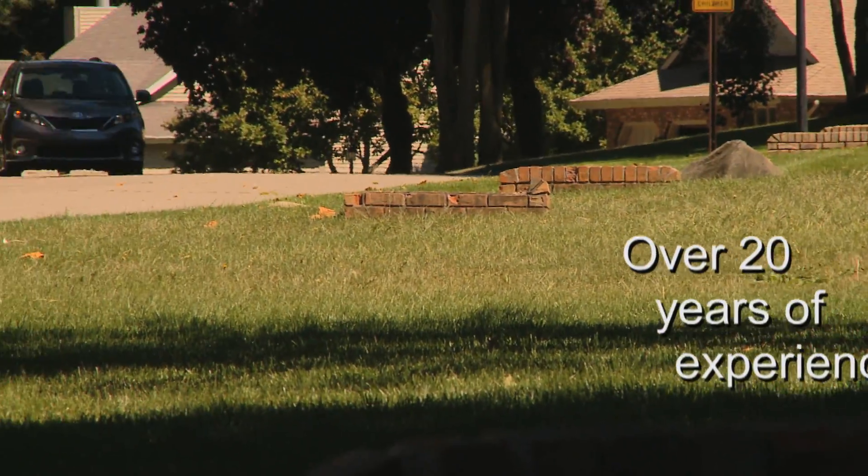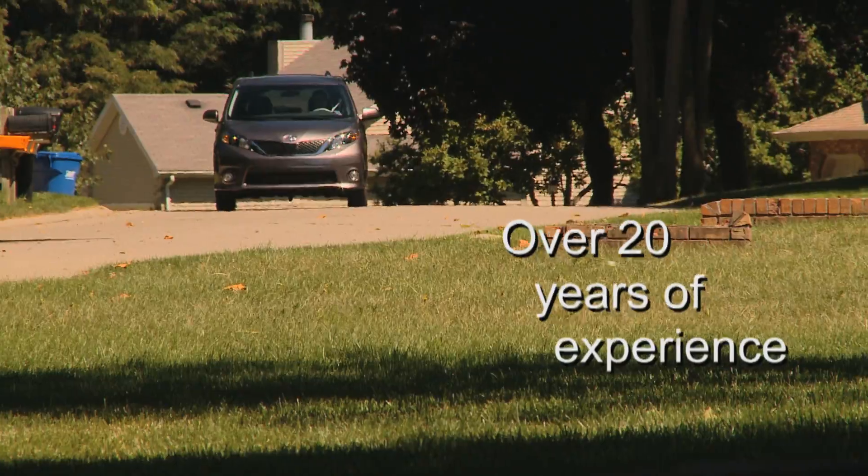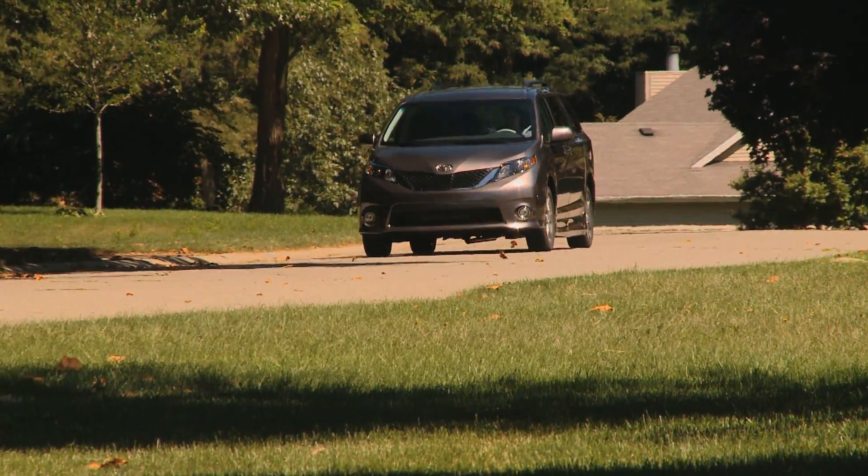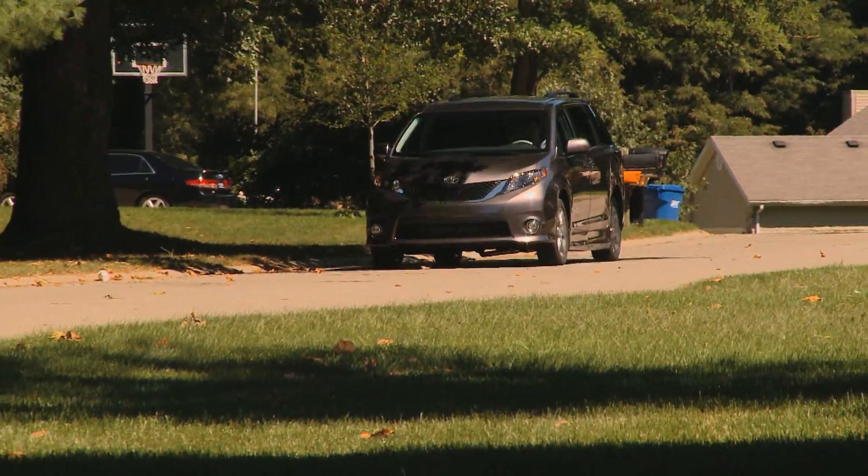Everything we've learned from over 20 years of converting minivans comes down to this — a vehicle that you can rely on to get you where you need to go, day in and day out.